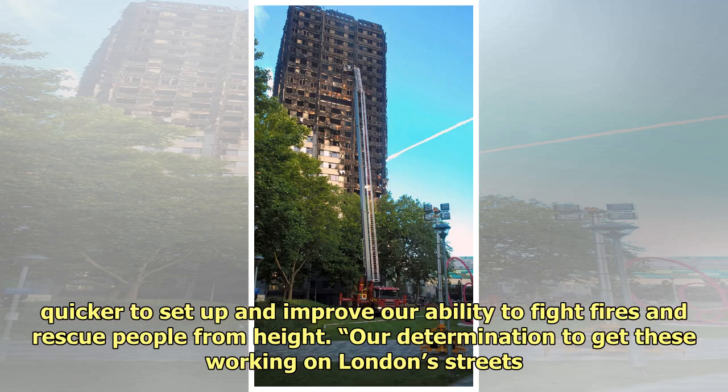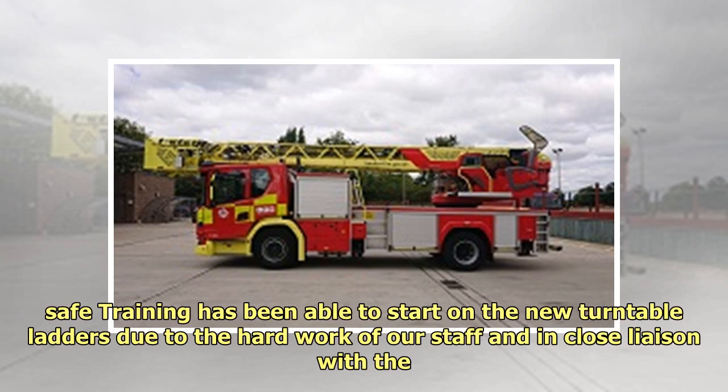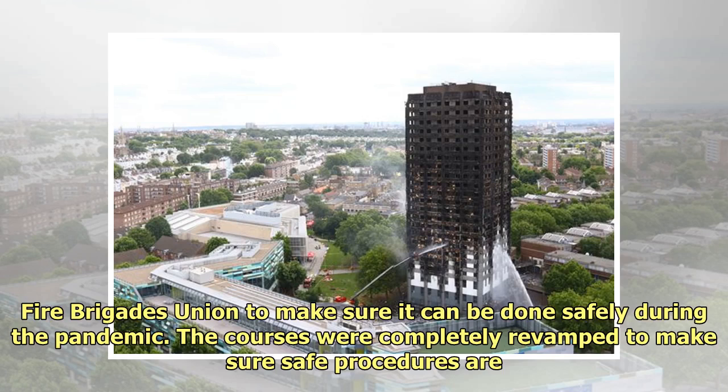Our determination to get these working on London's streets, despite the challenges COVID-19 has given us, reflects our commitment to improve our response especially at high-rise incidents. Courses were revamped to make them COVID-19 safe, and training has been able to start on the new turntable ladders due to the hard work of our staff and in close liaison with the Fire Brigades Union to make sure it can be done safely during the pandemic.